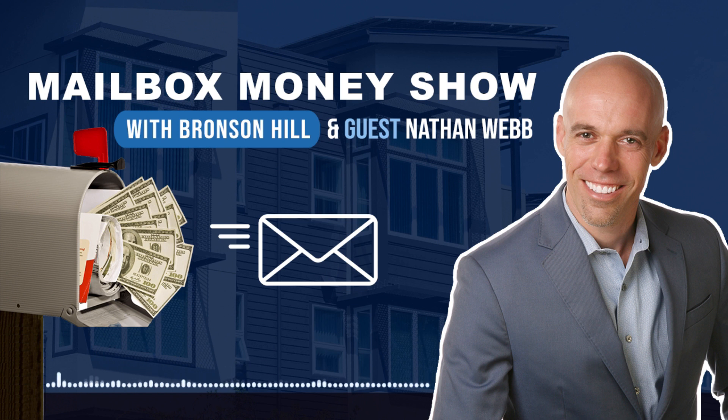You've been listening to the Mailbox Money Podcast. For more free resources, articles, and videos, go to bronsonequity.com, where you can download the special report: 'The Single Best Investment Strategy During and After a Pandemic.' None of the information shared here is an offer to buy a specific investment — this is for educational purposes only. Consult your financial, legal, and tax professionals and use your own common sense before making any investment decisions. Thanks for joining us — be sure to tune in next time for more Mailbox Money.